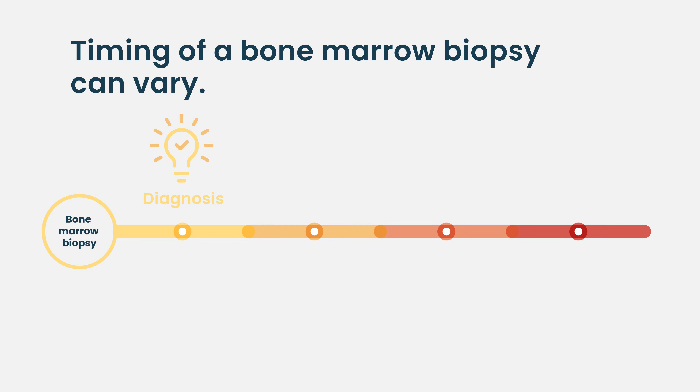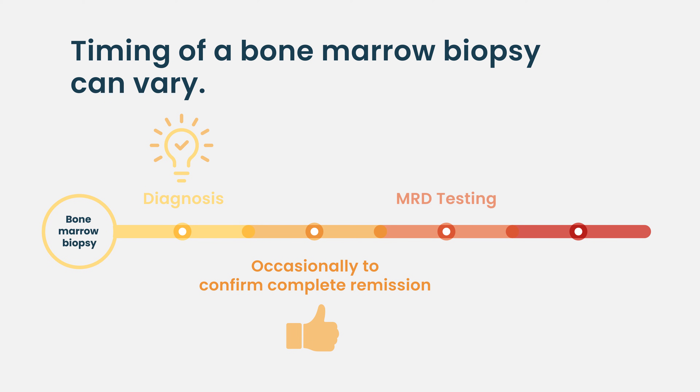But to truly know that the disease is no longer present at a detectable level, a bone marrow biopsy is sometimes done to confirm whether they have achieved what we call a complete response or complete remission. That's one phase where it's done as patients start therapy. We've also recently seen the data with MRD, or minimal residual disease.